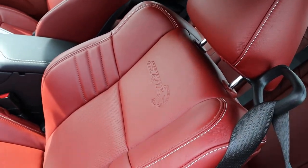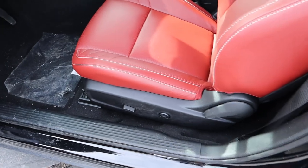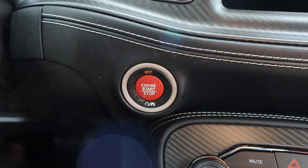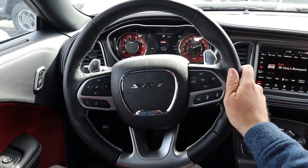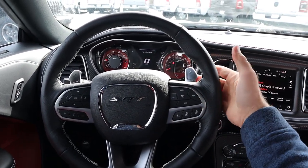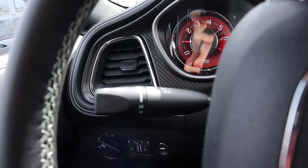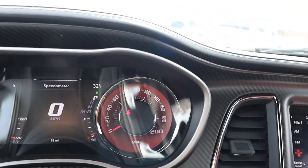The front seats feature the SRT Hellcat logo and really nice, super soft perforated leather. They're partially power adjustable and partially manually adjustable. You can see the two-pedal layout because this has the 8-speed automatic transmission. The steering wheel is power adjustable. Looking at the steering wheel itself, it's perforated on the sides with nice leather trim at the top and bottom, paddle shifters for the automatic, radio controls, standard and adaptive cruise control, and controls for the center stack, voice command, and phone.